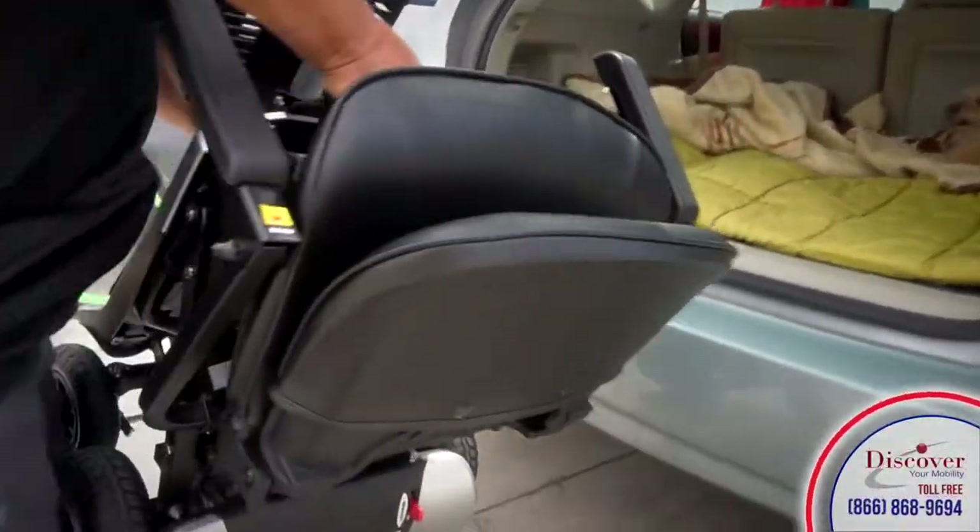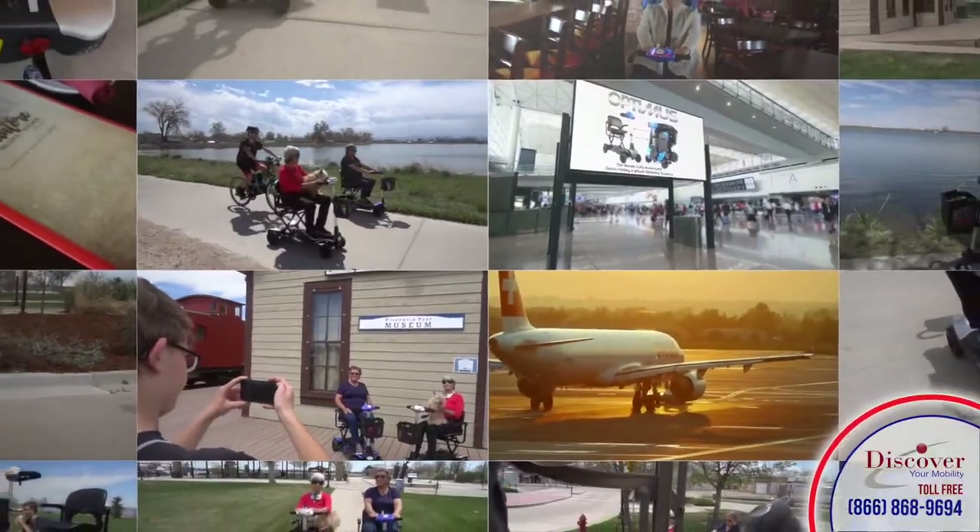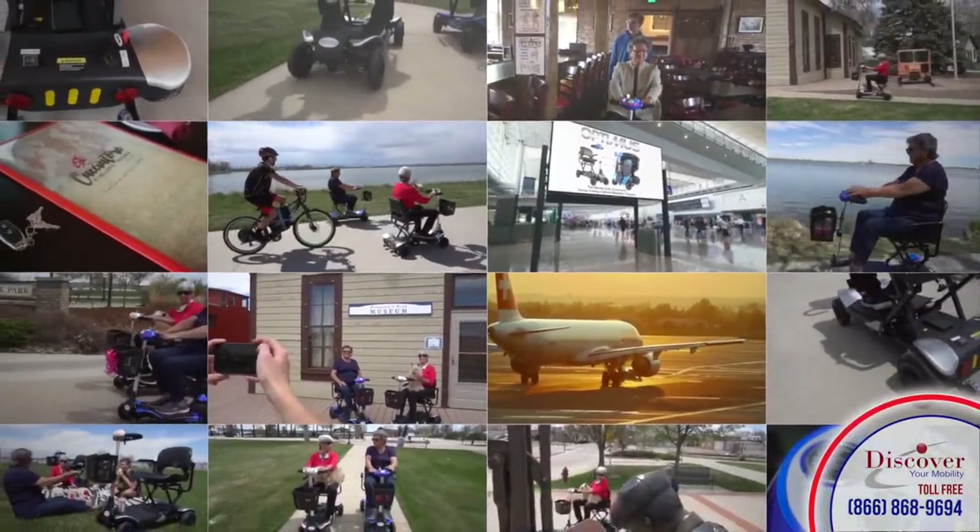The compact size of the Optimus when folded down makes it perfect for daily trips, airline travel, family vacations, and many other activities.